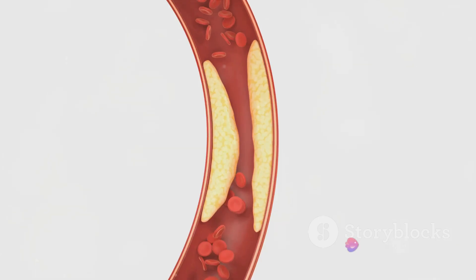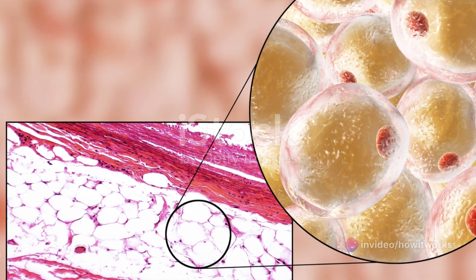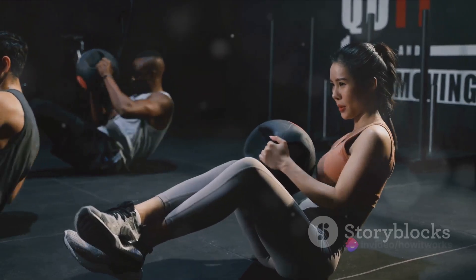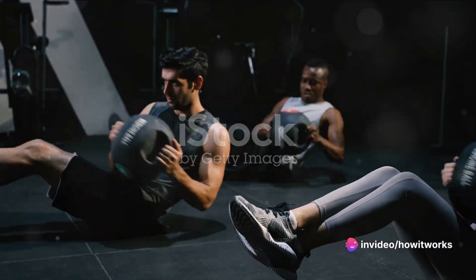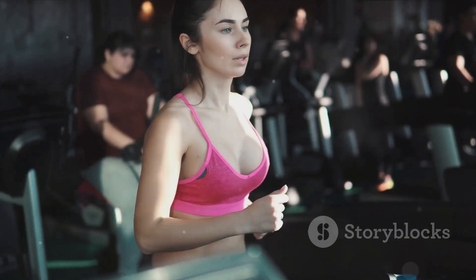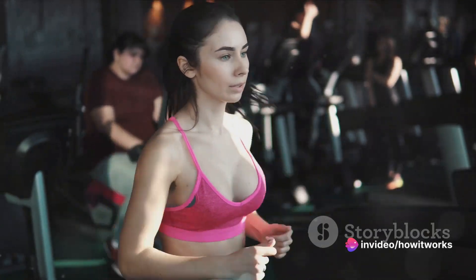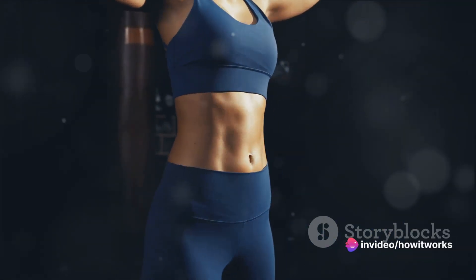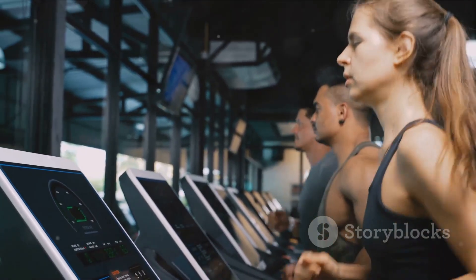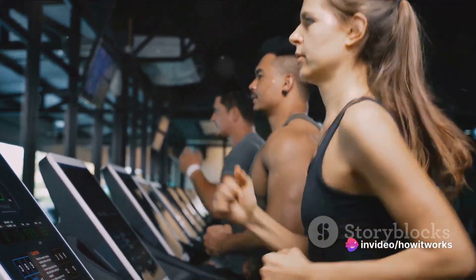Now that we know what body fat is, let's delve into how it develops in the body. It all starts with the food we consume. Each morsel we eat contains calories, which are units of energy. Our bodies need this energy to function, so we burn these calories to keep the wheels turning. But when we consume more calories than we need, our bodies don't let these extra calories go to waste — they convert them into fat, storing them away in our fat cells. This process involves a series of intricate biochemical reactions, turning the food we eat into stored energy. When we consistently consume more calories than our bodies need, these fat cells start to add up, leading to weight gain and increased body fat over time.